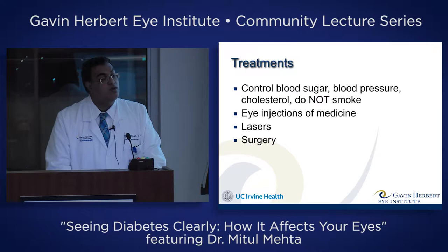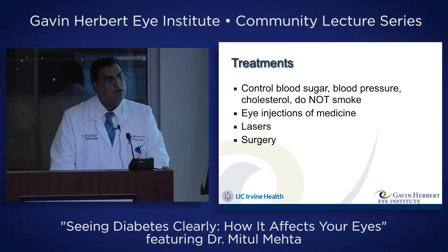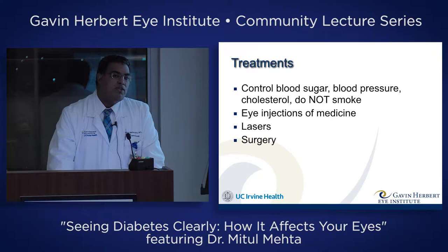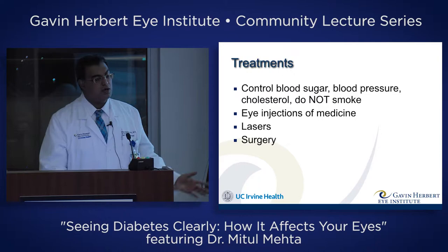Treatments typically involve controlling blood sugar, blood pressure, cholesterol, and not smoking. Ultimately, no matter what I do — surgery, lasers, injections — nothing's going to matter if the sugar's not controlled. But even controlling the sugar doesn't solve all the problems, because oftentimes there were years of high sugars before getting it under control. In type 2 diabetes, you could have had it for a decade without even knowing it, and by the time it's diagnosed, there's already been years of damage. But here at the Eye Institute, we can treat it with eye injections of medicine, laser, or surgery.